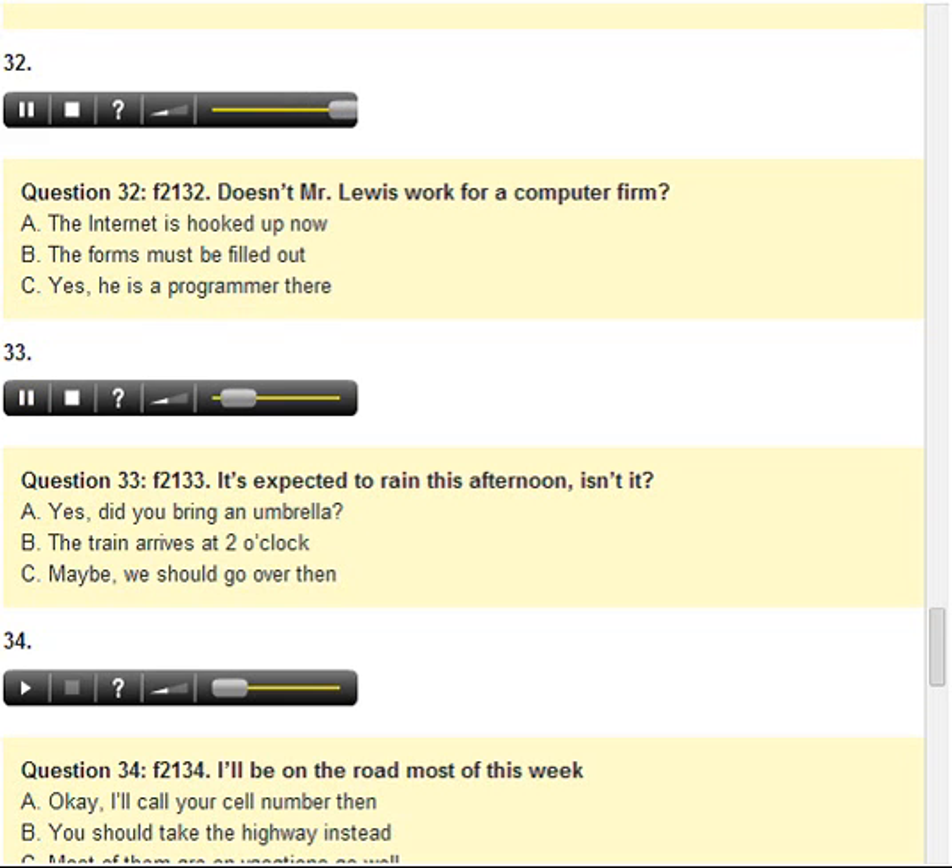Number 33. It's expected to rain this afternoon, isn't it? A. Yes, did you bring an umbrella? B. The train arrives at 2 o'clock. C. Maybe we should go over then.